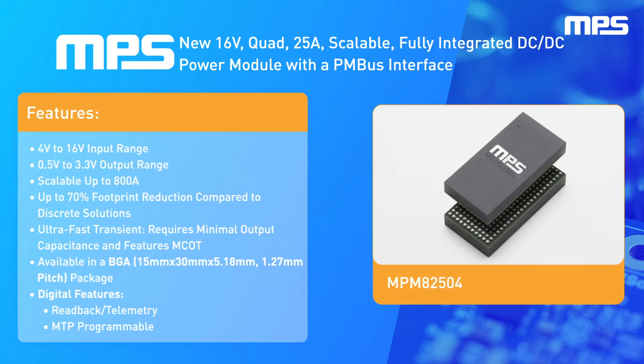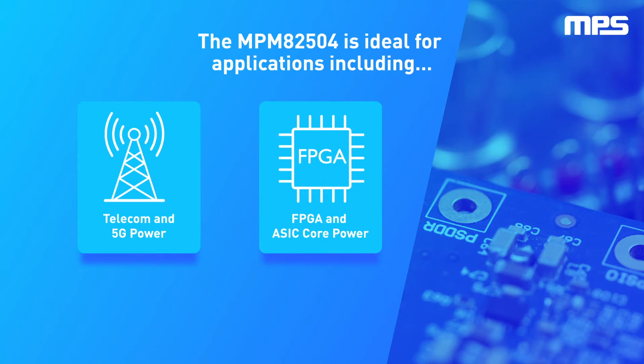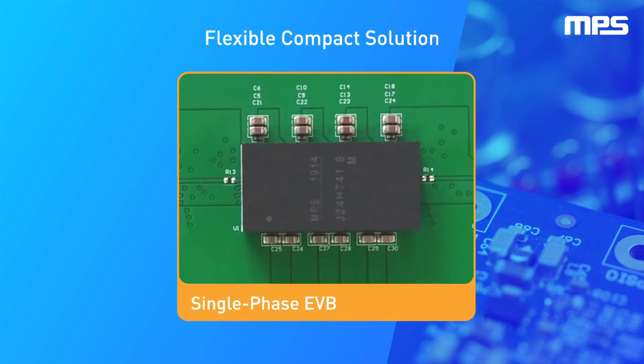Due to its small footprint and ultra-fast transient response, the NPM 82504 is ideal for a variety of applications including FPGA power systems, ASIC core power, telecom and 5G power, and testing and measurement systems.